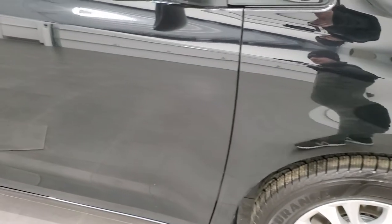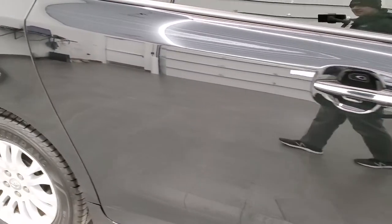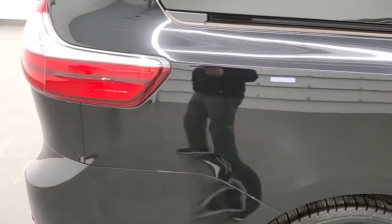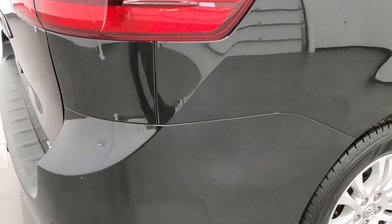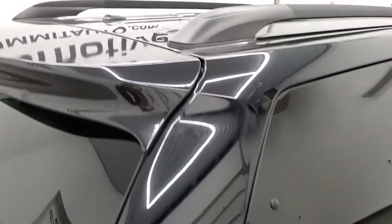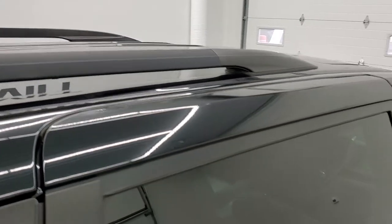As you go down this side of the vehicle, take note of how clean the body is and how reflective and mirror-like that paint is. We take these HD videos so that even if you're far away or can't make the trip, you can see the van, hear the van, and have confidence in what you're looking at before you get here — absolutely no surprises.